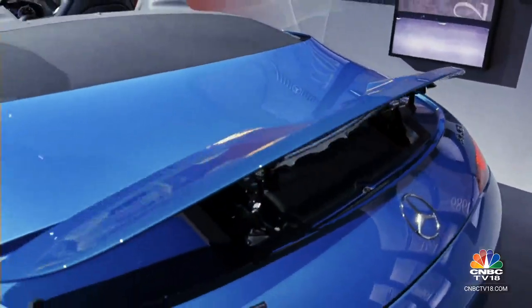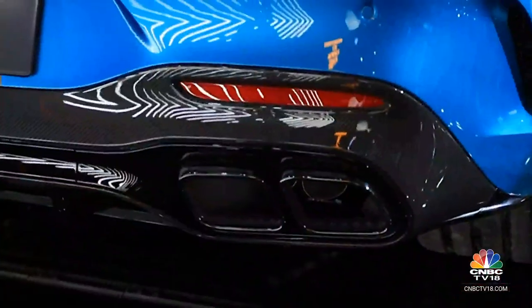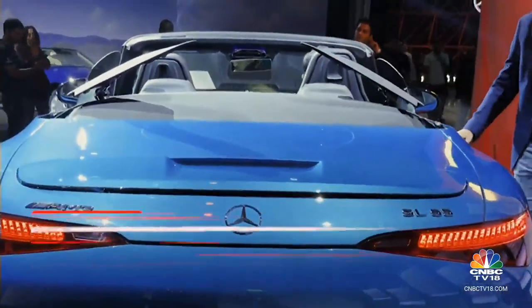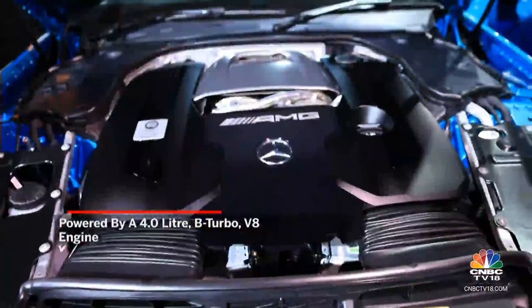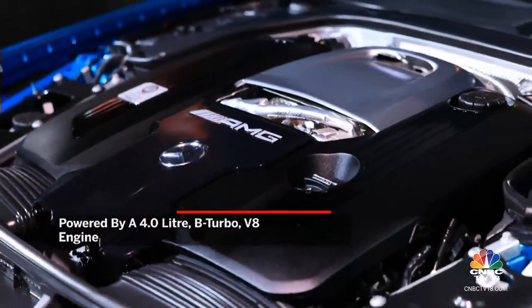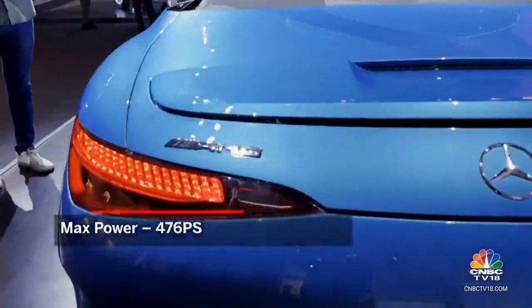You also have a spoiler that comes out at speed. You've got the SL55 badging right underneath and then the quad pipes, which play a beautiful sound. What's powering all of this is the 4.0L bi-turbo V8, again from the AMG GT, putting out 476 PS of power and 700 Nm of torque.